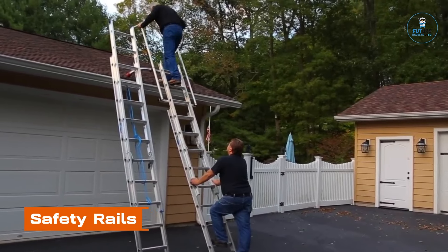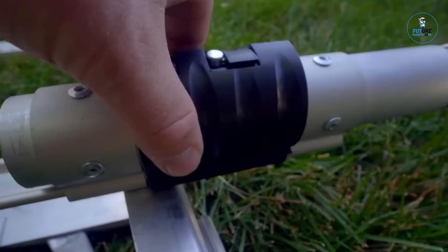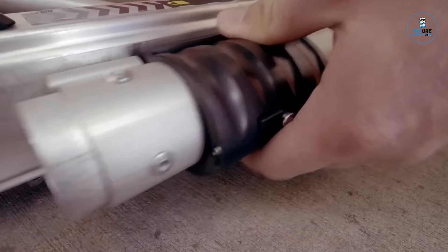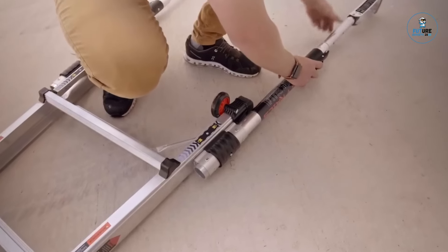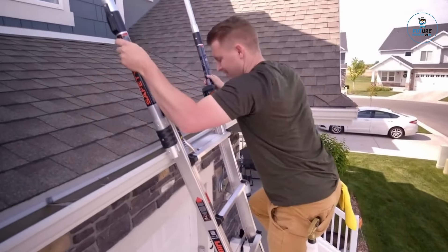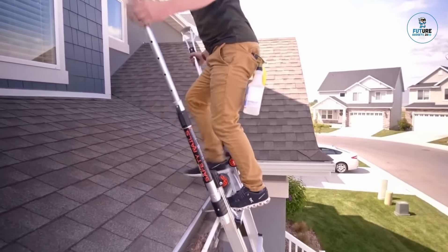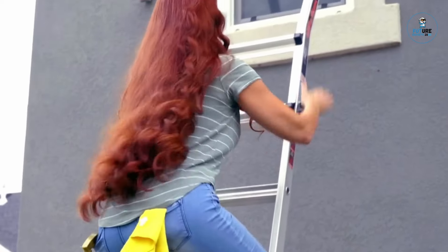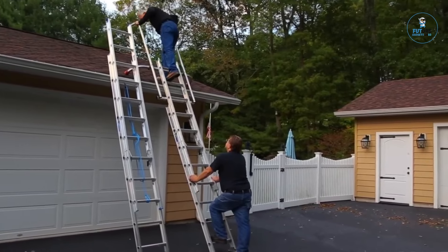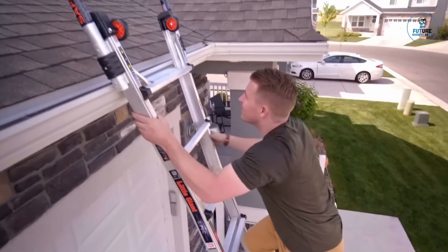Safety Rails. Safety rails are essential fixtures designed to enhance safety in various environments, such as hospitals, bathrooms, and staircases. Crafted from sturdy materials like stainless steel or aluminum, they provide reliable support for individuals, especially those with mobility challenges. Installed along walkways or staircases, safety rails offer stability and aid in preventing slips and falls. Their sleek and durable design ensures they seamlessly integrate into diverse settings, promoting accessibility and security.